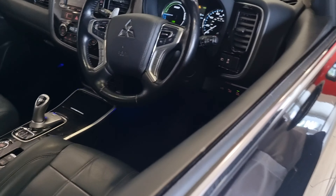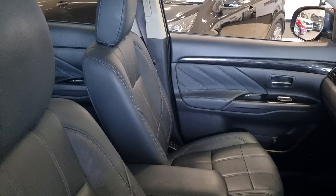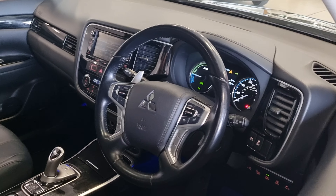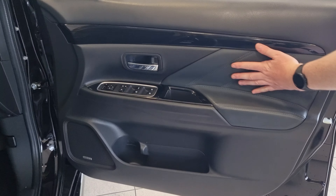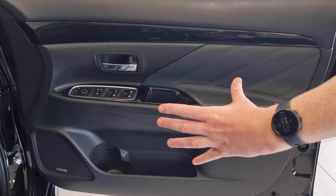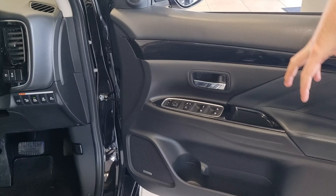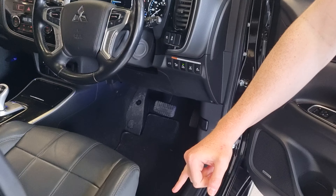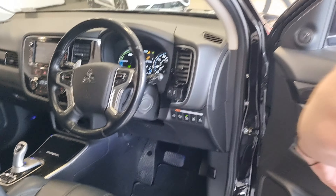Inside we've got the premium Nappa gunmetal grey leather finish, with heated seats throughout — front and back with that premium leather. Really comfortable seats. I'll hop inside and go through a few features. First thing you notice on this door card, it's colour coded to the interior in leather, so you've got that gunmetal grey finish. You've got your power-folding mirrors, electric adjustment on the windows, and electric adjustment on the driver's seat as well, which gives a nice premium finish and a bit more comfort and control.